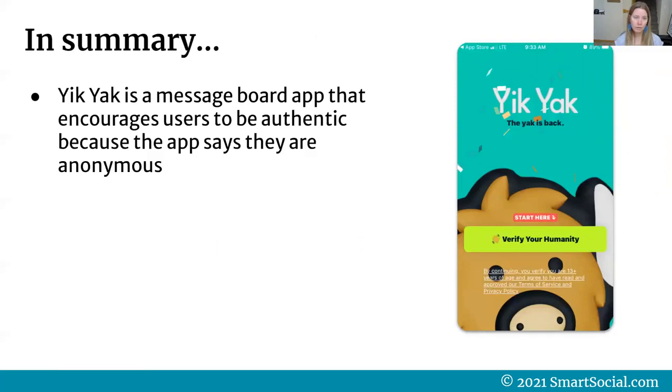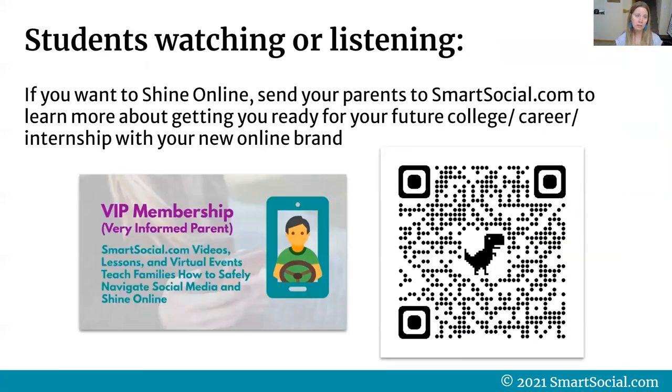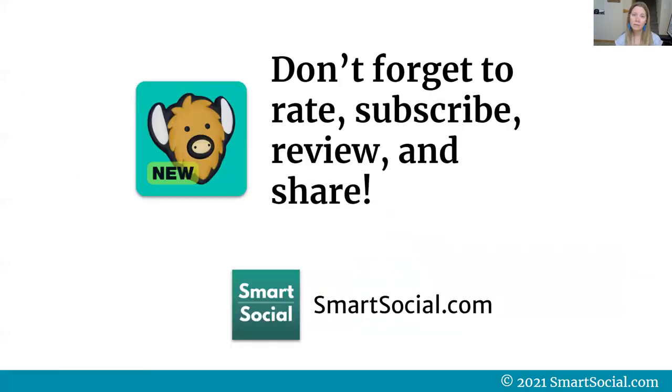In summary, Yik Yak is a message board that encourages users to be authentic because the app says they're anonymous. It was discontinued for very specific safety reasons in the past, and despite their community guidelines, the same dangers are possible in the 2021 version. Students, if you want to shine online, send your parents to smartsocial.com to learn more about building an online brand for your future college or career. Parents and educators, join the free newsletter at smartsocial.com/newsletter. Don't forget to rate, subscribe, review, and share this podcast, video, or blog post. Thanks for helping keep my family and yours safer online.